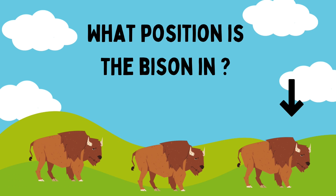What position is the python in? First. Good job, Riham!